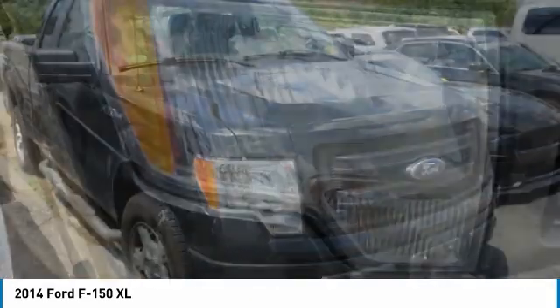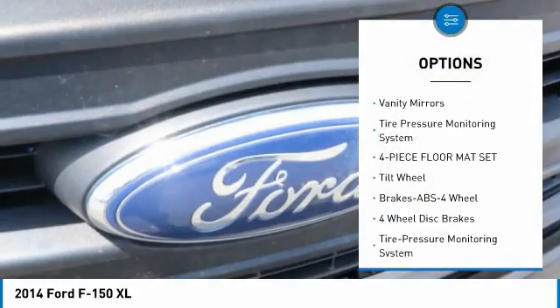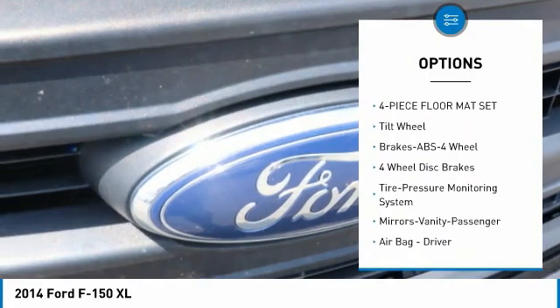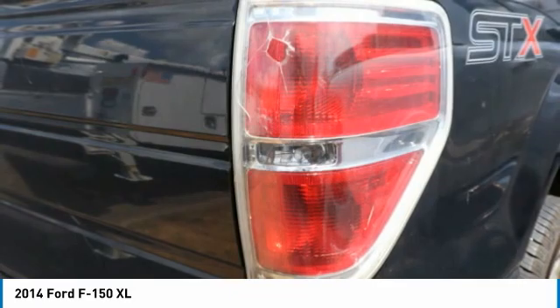Here are some of this vehicle's great options: anti-lock braking system, tilt steering wheel, variable speed intermittent wipers, vanity mirrors, tire pressure monitoring system, and a four-piece floor mat set.